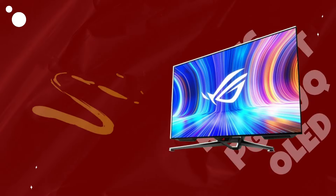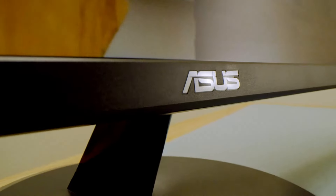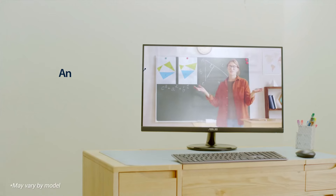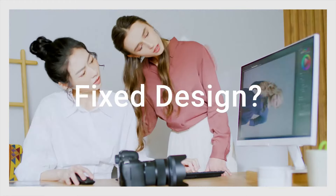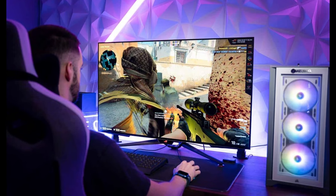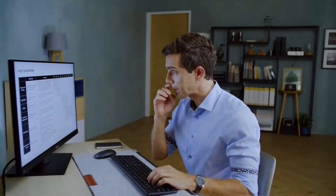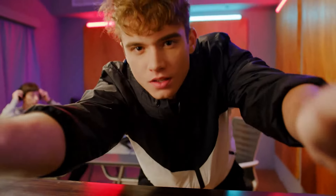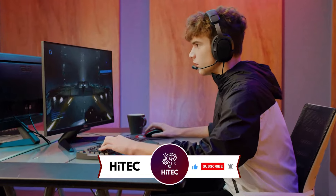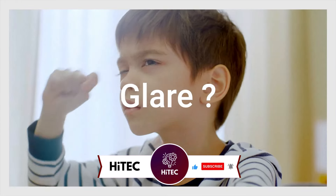Number 4: Asus ROG Swift PG42UQ OLED. Asus has elevated the realm of high-speed OLED gaming monitors with the formidable ROG Swift PG42UQ OLED, a massive 41.5-inch display. Drawing upon the same panel found in the LG C2 OLED TV, this gaming behemoth goes a step further by incorporating a higher refresh rate, anti-glare coating, DisplayPort 1.4, and an array of gaming-centric features. Priced at $1,399, it surpasses LG's 42-inch C2 in certain aspects, making it a contender for one of the best 4K gaming monitors available. The Swift PG42UQ functions as a true monitor rather than a smart TV, boasting a complete 4-port USB hub for enhanced connectivity.